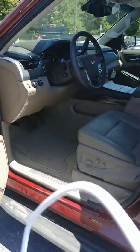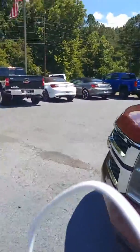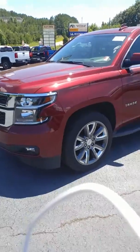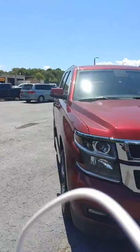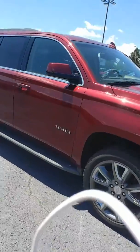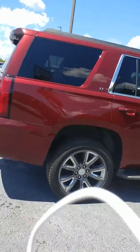I want to give you a quick walk-around of the outside. The Cocoa Dune has been extremely popular, but this is a very nice color. It's got the 22-inch wheels, so even though it's an LT it looks like an LTZ or Premier. It also has running boards and a luggage rack.